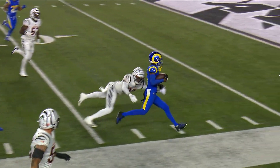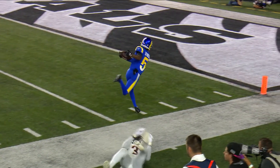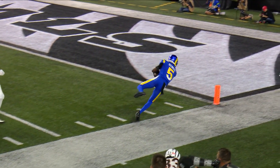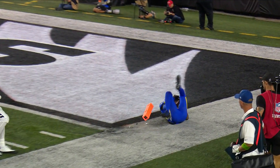Touchdown! The guy who can just flip the field in a heartbeat — you see why they're so excited by him in LA. From that angle it looks like potentially a toe tap. We can see cleanly from the other angle that the foot did not hit the paint.